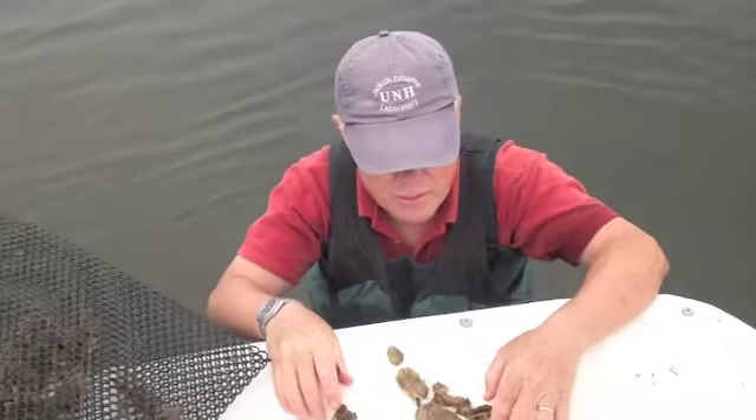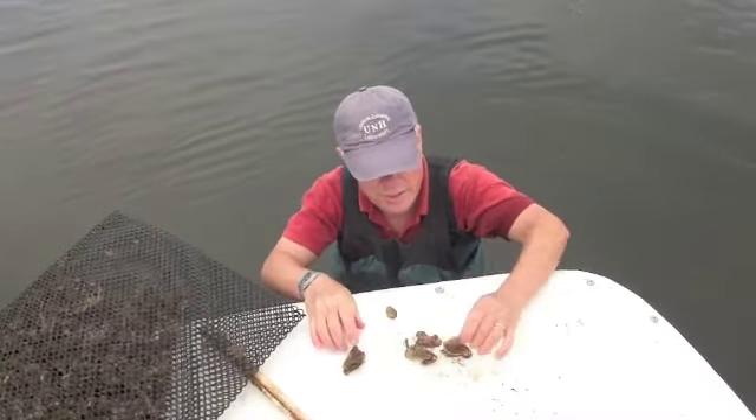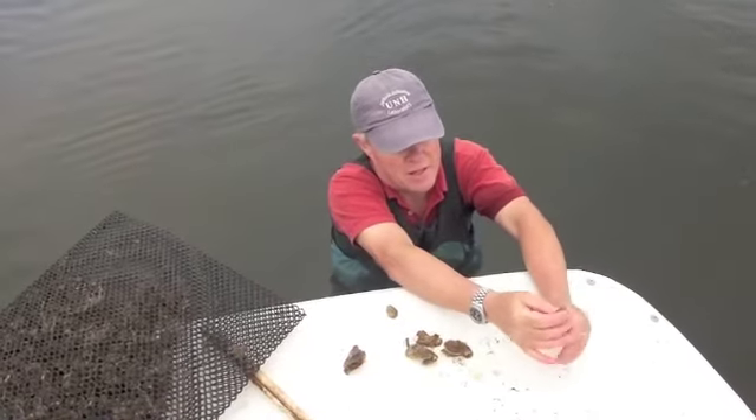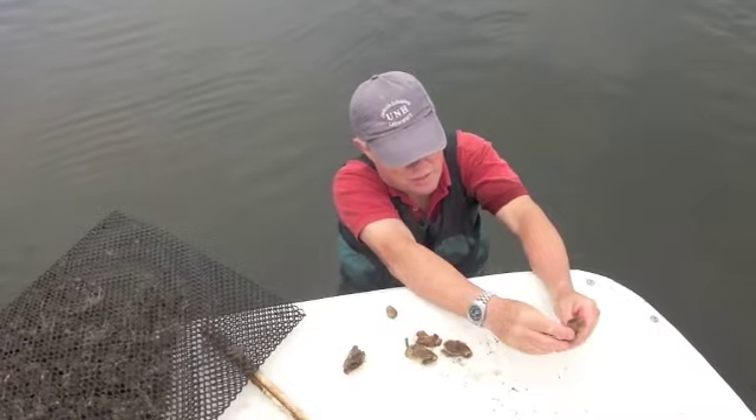These are fast-growing oysters — very fast. They put on all that paper shell. From there out, a half inch or so out, there's new growth this year.